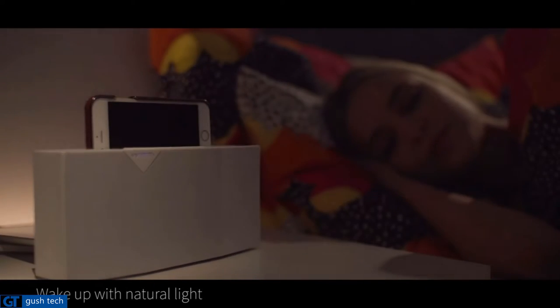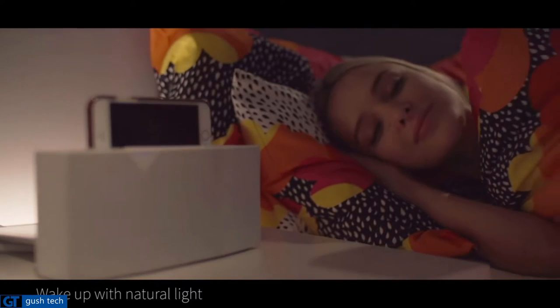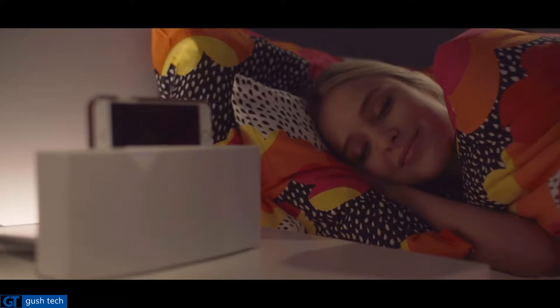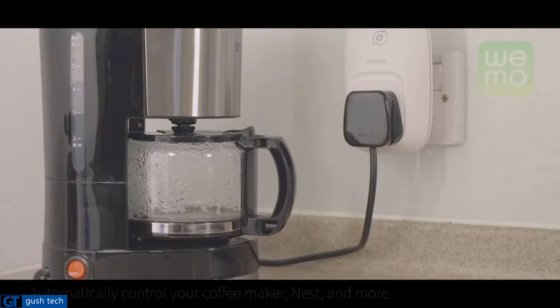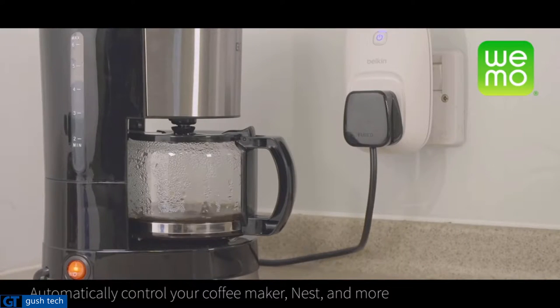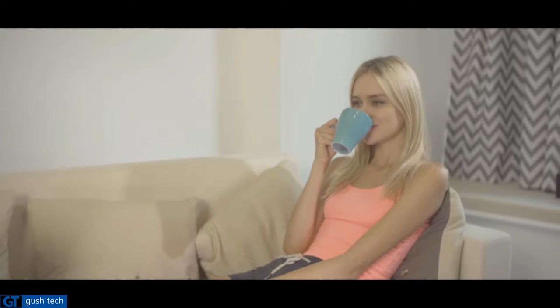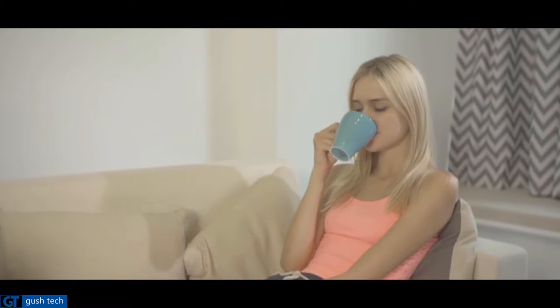But Betty doesn't just help you go to sleep at night. Our sunrise simulator feature gradually brightens your room in the morning with soft light, gently stirring you awake five minutes before your alarm goes off. And since Betty is connected to your home, we can talk to your smart switch to prepare your coffee ten minutes before your alarm, or set your thermostat so your place is warm and your coffee is hot and ready when you wake up.